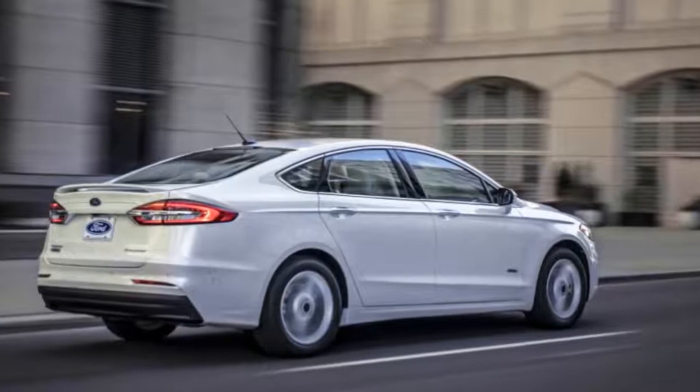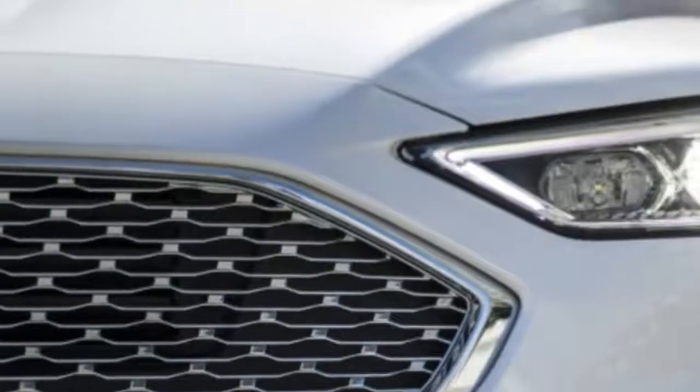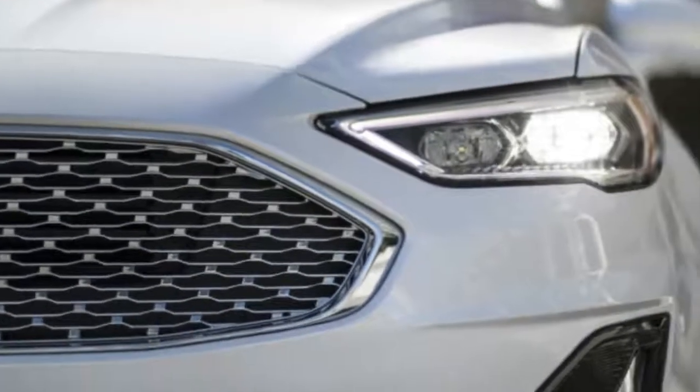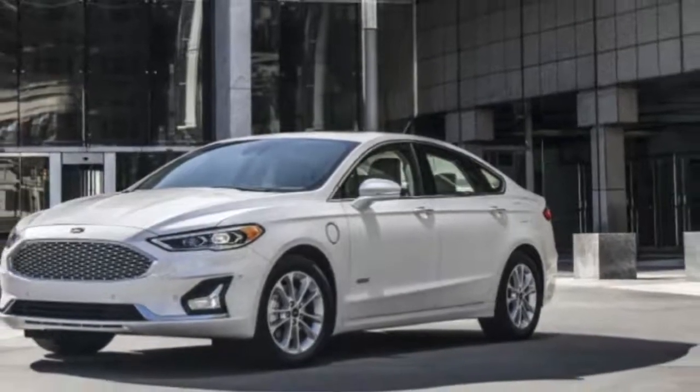The new 2019 Fusion will also benefit from a simplified trim level and options lineup. The SE will now come standard with the 1.5-litre turbocharged four-cylinder, the 8-inch SYNC-3 touch screen, dual-zone automatic climate control, and in-car Wi-Fi — all of which were previously optional.